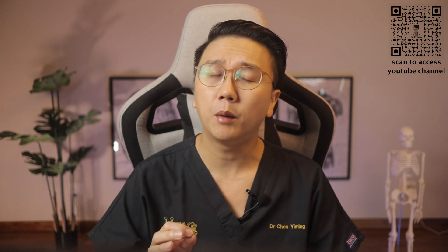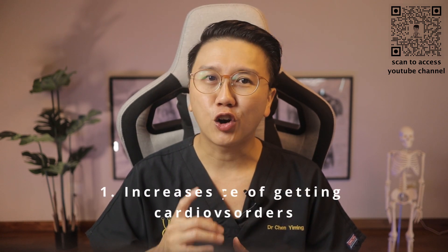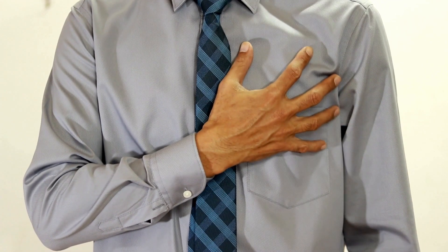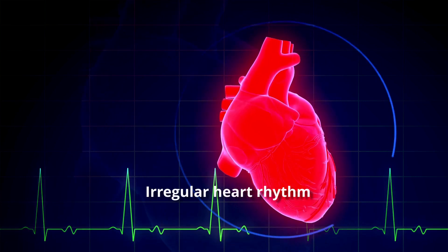OSA is not just a sleep disorder — it can affect the patient's health and mental well-being. Firstly, it increases your chance of getting cardiovascular disorders. OSA can be a cause of hypertension, and it can also increase your risk of coronary artery disease, heart attacks, heart failure, strokes, and there is even an association with irregular heart rhythm.